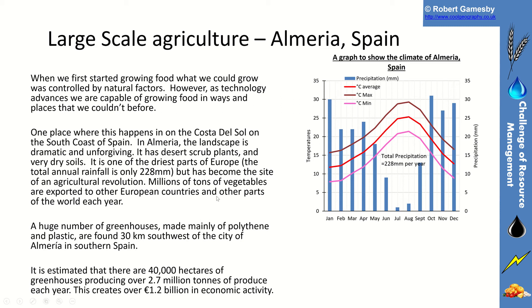It's one of the driest parts of Europe, yet it is the centre of an agricultural revolution — millions of tons of vegetables are exported to other European countries and parts of the world from this area every year. There are huge numbers of greenhouses found 30 kilometres south-west of the city of Almeria. It's estimated there are 40,000 hectares of greenhouses producing 2.7 million tons of produce each year, creating over a billion euros worth of economic activity.